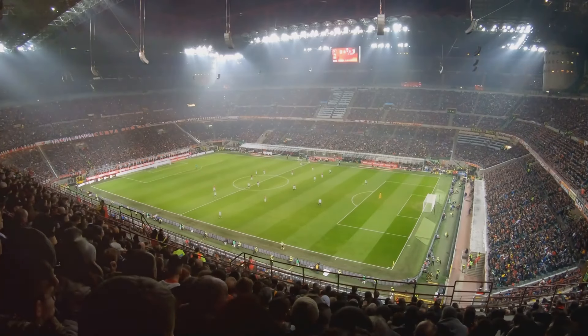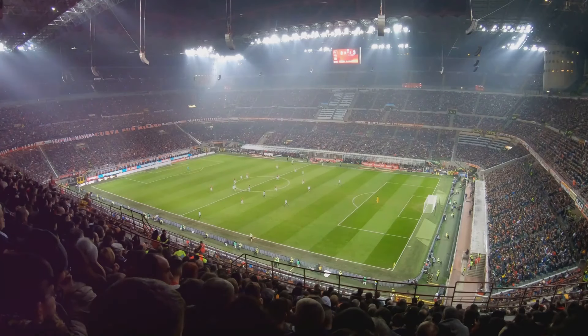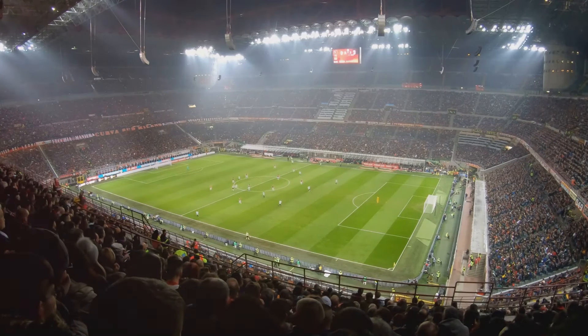During football season, the stadium comes alive with thrilling matches that are sure to get your pulse racing. Whether you're a football fan or not, a trip to San Siro Stadium is a thrilling way to experience the passion and excitement of Milan.